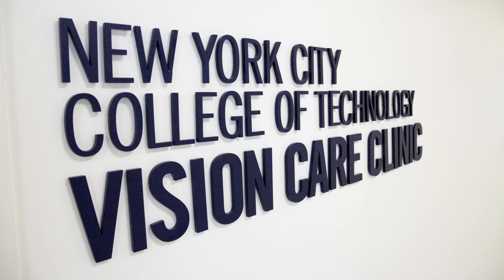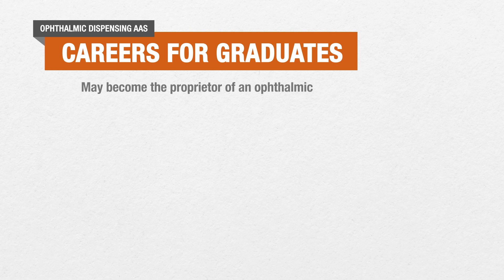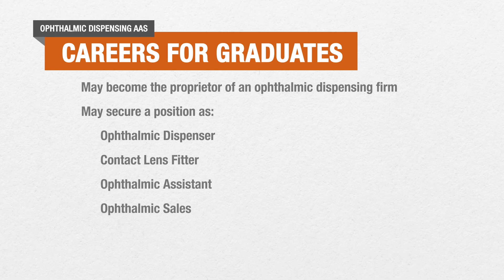So where can City Tech's vision care technology program take you? A graduate of the program may become the proprietor of an ophthalmic dispensing firm, or may secure a position as an ophthalmic dispenser, contact lens fitter, ophthalmic assistant, ophthalmic sales representative, or optical research technician.